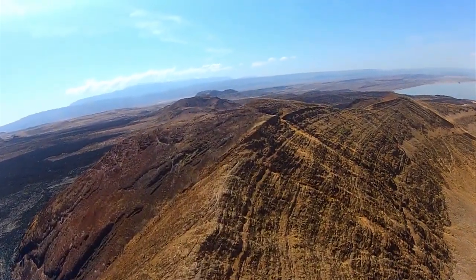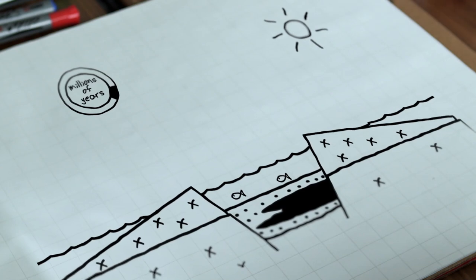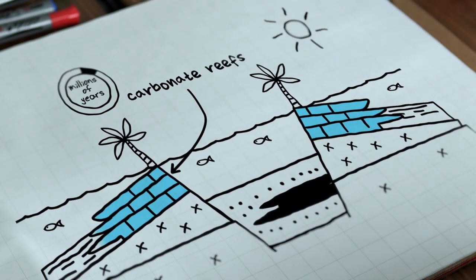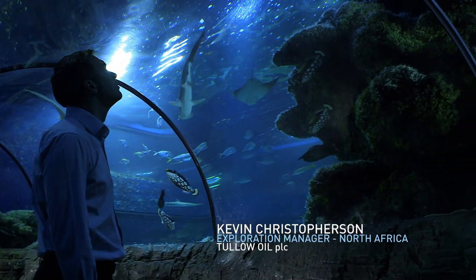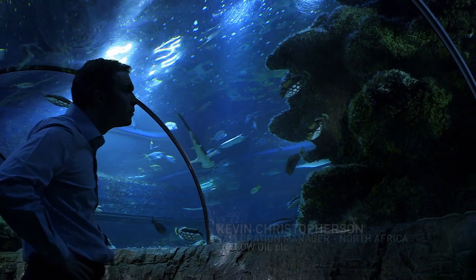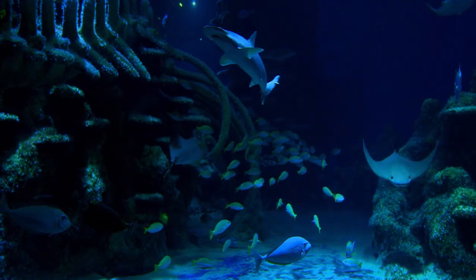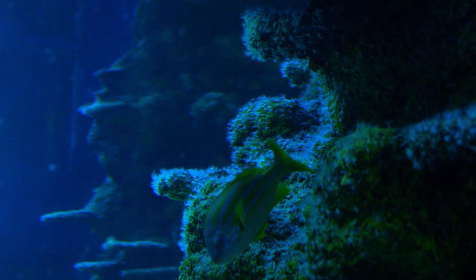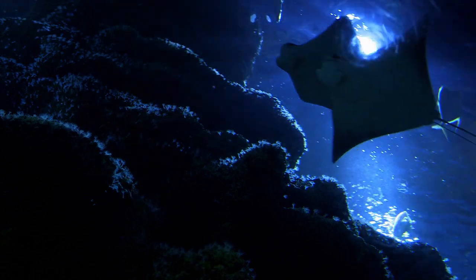As a rift basin evolves, the central block drops down, the land level drops, and water can flow in and fill the rift valley. Under the right conditions — typically warm tropical seas — we get carbonates such as reefs forming. Reefs are extremely important because they are a reservoir rock that we can use to trap oil and gas. These limestones, or carbonates, set up a great oil play — 60% of the world's oil is found in carbonates.